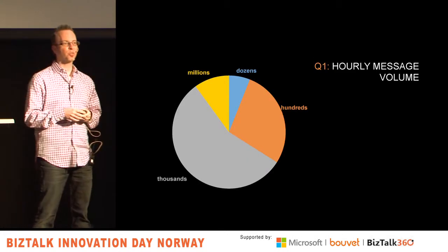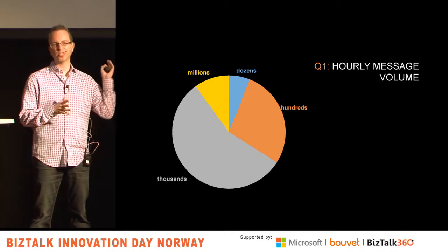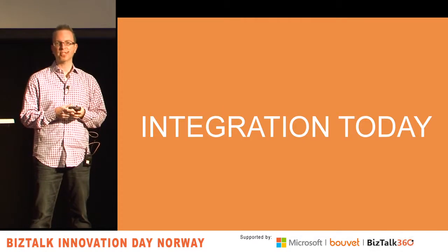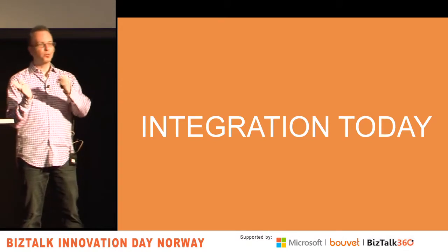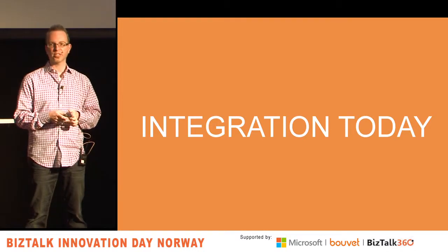The first question I asked was: what is your hourly message volume on a typical project? About 56% said thousands. Millions is really small — people are not doing massive scale yet through a message bus engine. Most are doing thousands, with hundreds as the second most common, and a few doing dozens. But that's the state of most projects today.